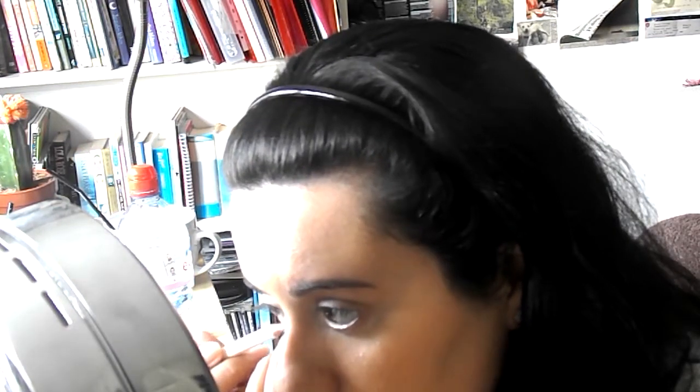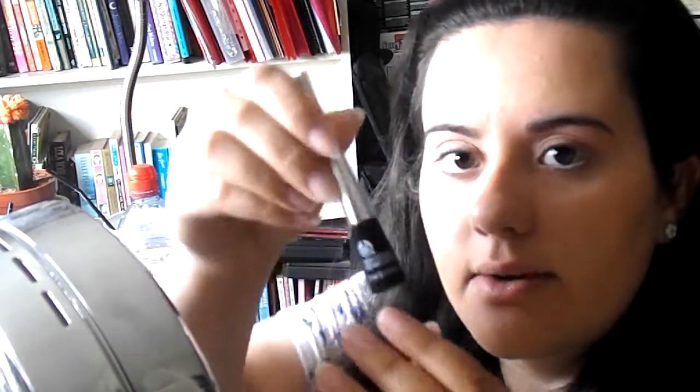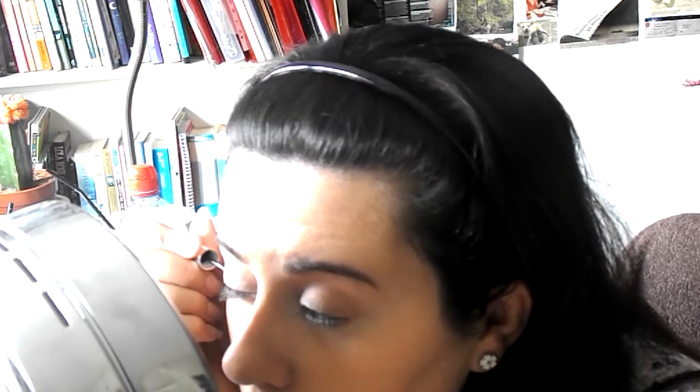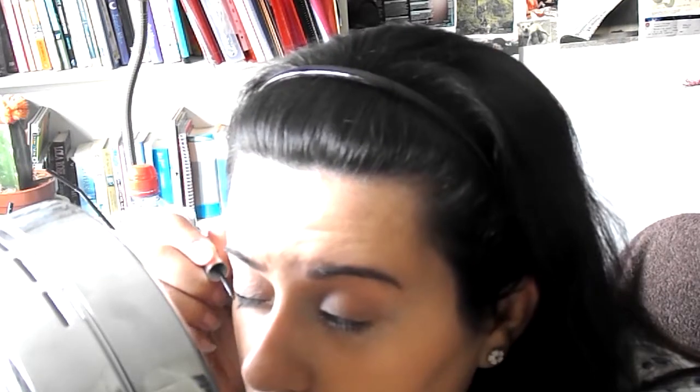I'm going to take my Gosh white eyeliner and put that in my lower waterline. Then I'm going to take the Body Shop Liquid Eyeliner and line my eyes. Oh, it's not coming out too good.